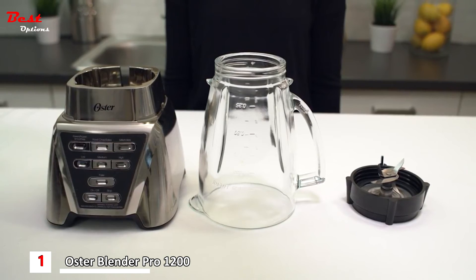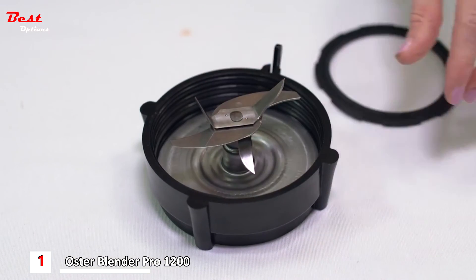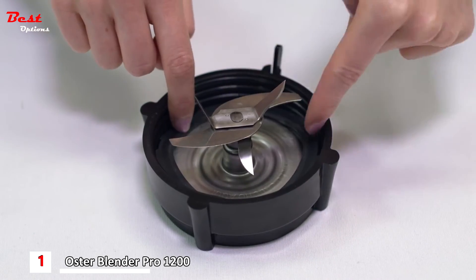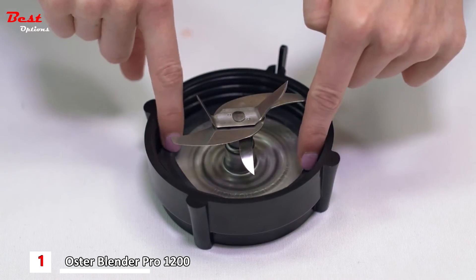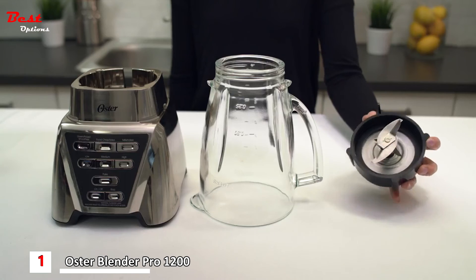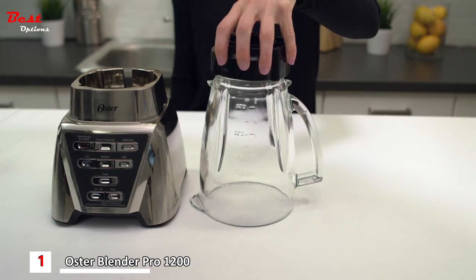Turn the jar upside down and make sure it's on a solid work surface. Place the blade into the threaded jar bottom, handling very carefully as blades are sharp. Place the sealing ring over the blade and carefully snap the sealing ring into the locking groove with your fingers or the back of a spoon, making sure that it's flat and not wrinkled. Ensure that the sealing ring is fully and evenly tucked in place and holding the blade assembly to the jar bottom.